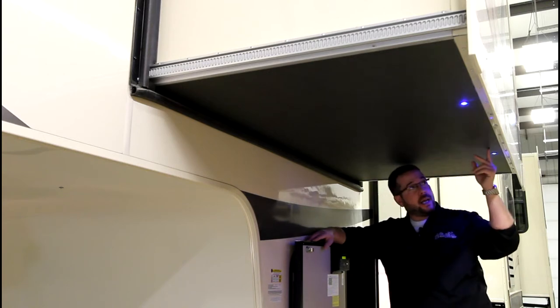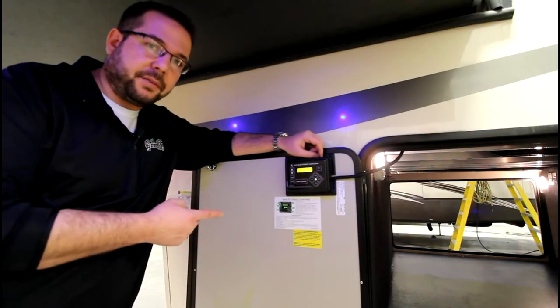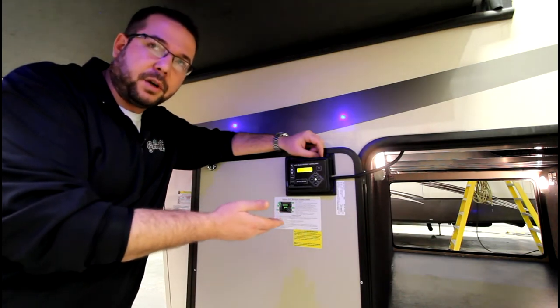To avoid late-night accidents they built in LED lights. Found on all 2017 Solitudes is the level-up system — six-point hydraulic jacks will quickly level your coach.